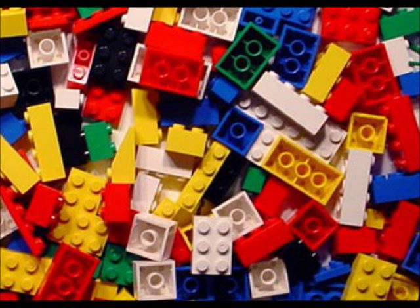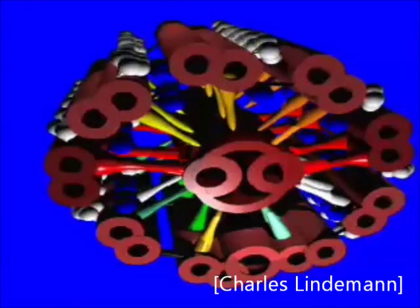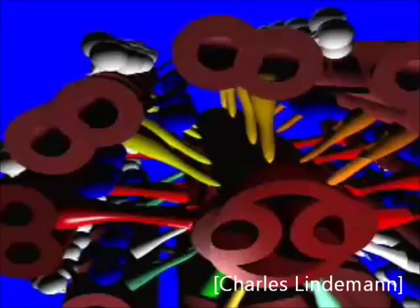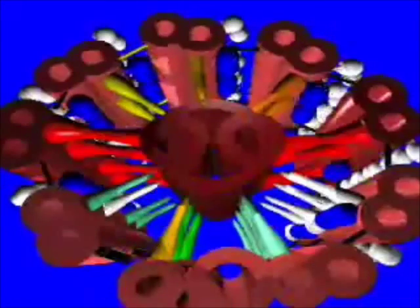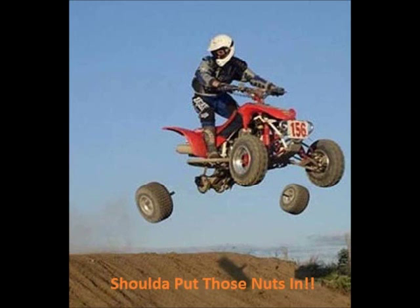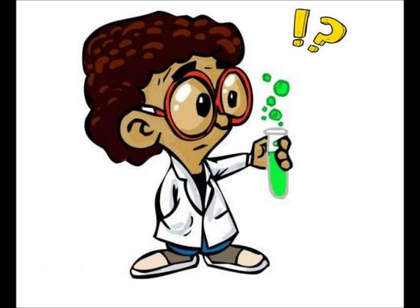Now, cilia are incredibly complex. If you were to make a cilium out of Lego blocks, it would have more than 3,000 pieces. These building blocks, or proteins, are constantly being produced in the cell. Once produced, they have to be transported to the cilia, where they need to assemble in the correct order, and then coordinate with each other to function properly. This entire process is intricately orchestrated, and small faults can throw off the entire machinery. This elaborate puzzle of where and how the pieces come together, and how they function together, is what our lab studies.